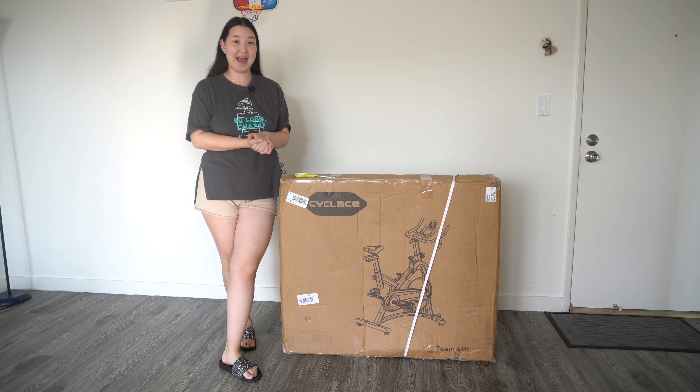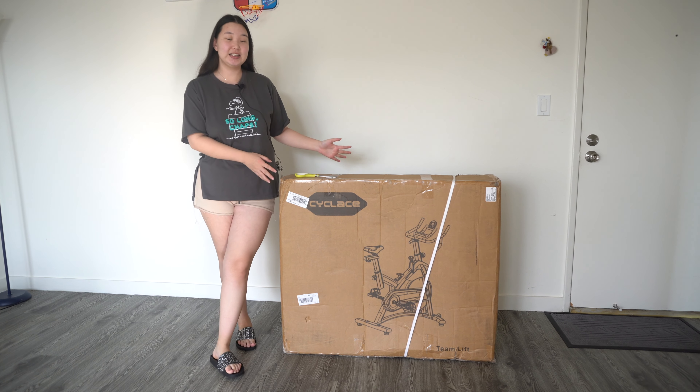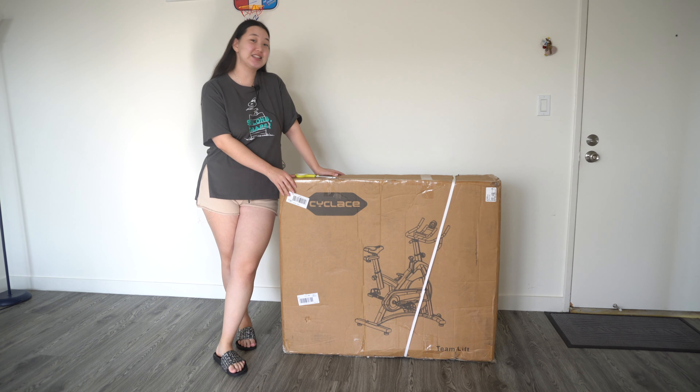Hey guys! I just received my package — I bought an indoor cycling bike and I'm so excited to open it. Let's open it together!